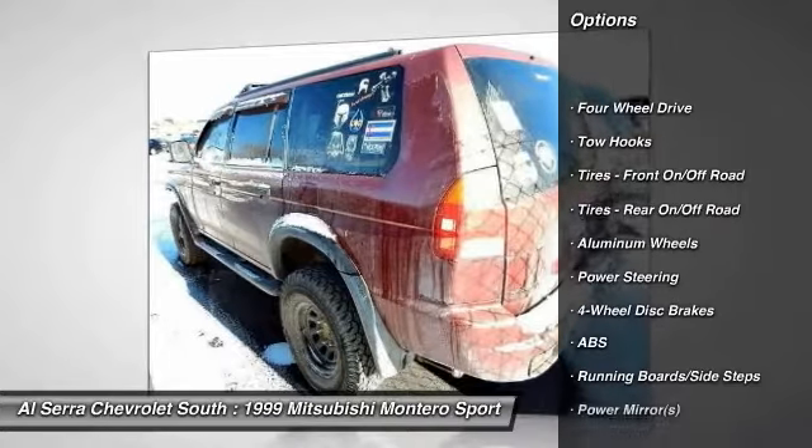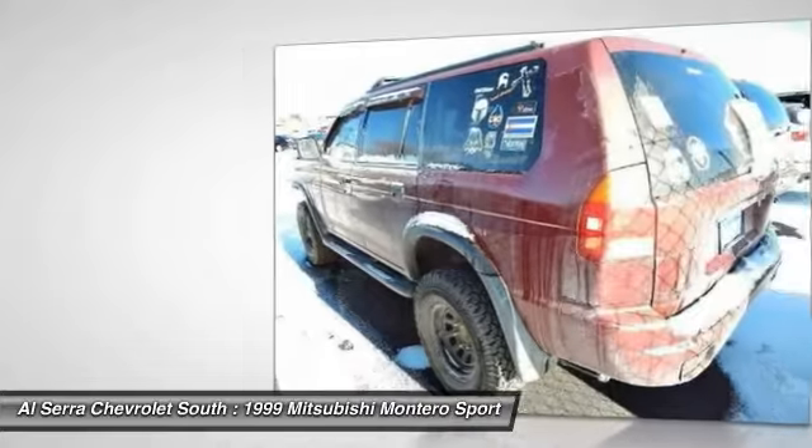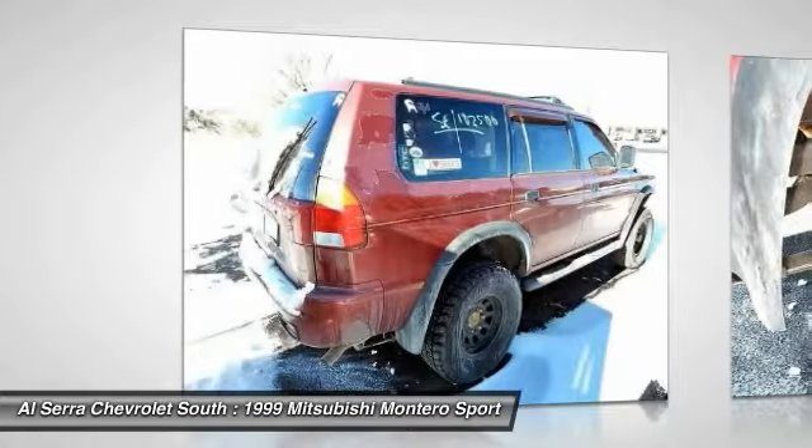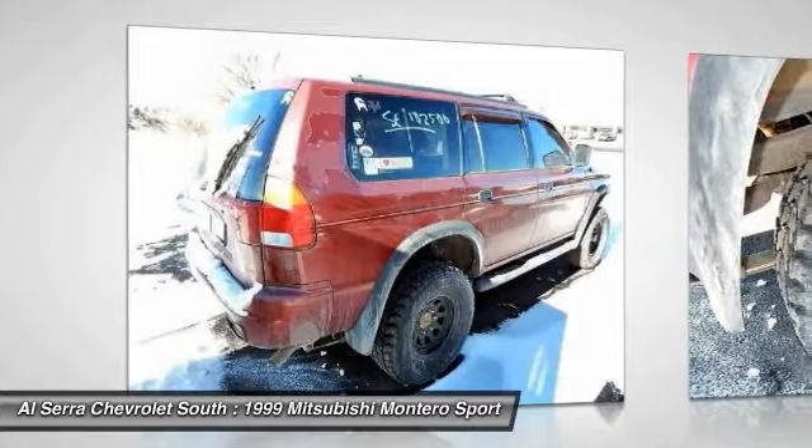Anti-lock braking system, air conditioning, power steering, adjustable steering wheel, driver airbag, cruise control, four-wheel disc brakes, aluminum wheels, four-wheel drive, floor mats.